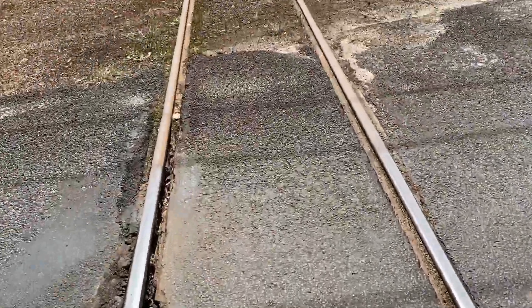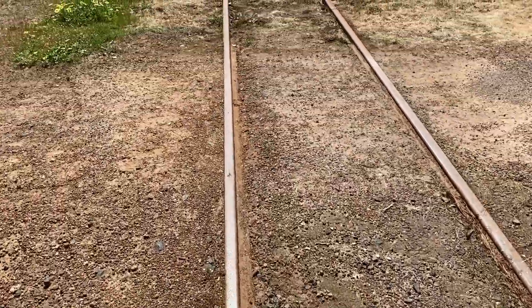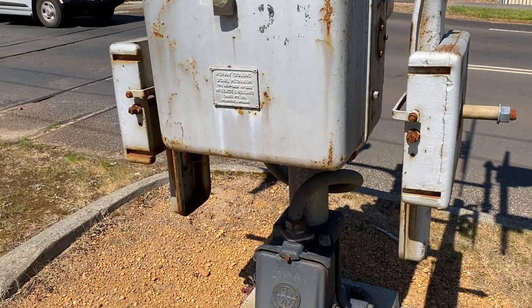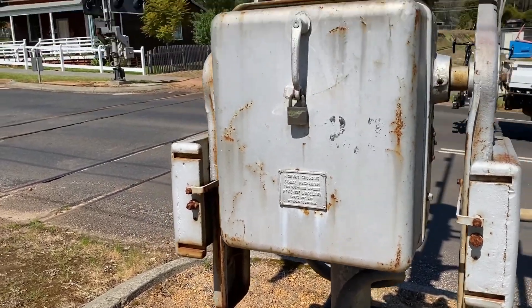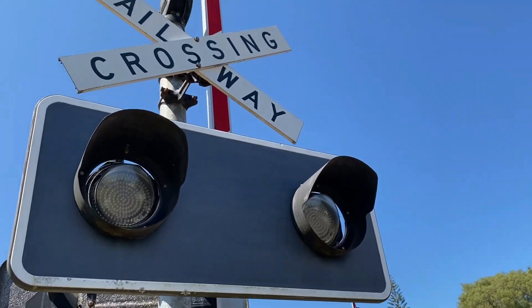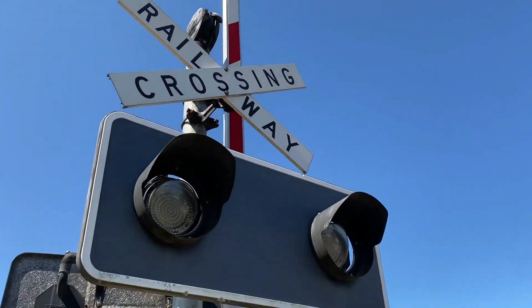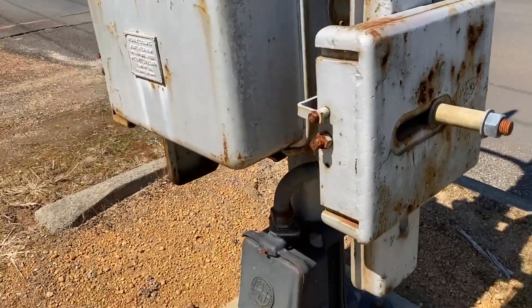Okay, crossing the road. Some people coming, so I'll show you the second one in a sec. All righty, I'm back. We're at the second signal — stop on red signal sign, railway crossing sign. We've got the boom gate up there. Now let's read some information.